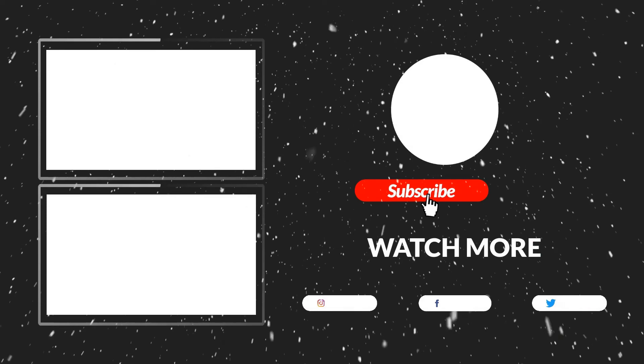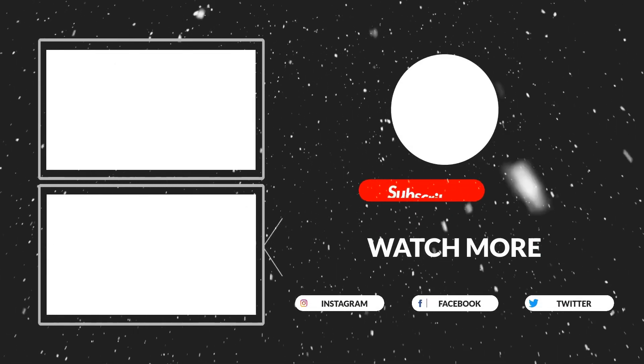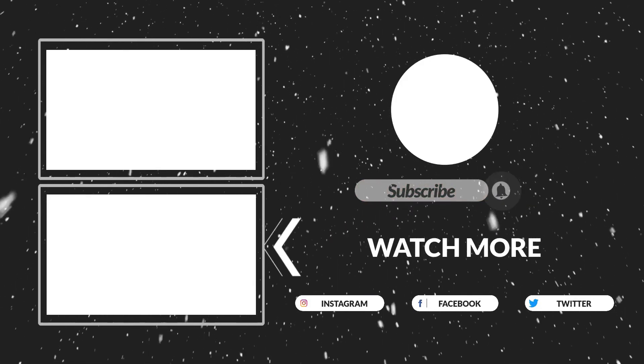Thanks for watching guys, that's all for now. I hope you liked this video. If this video was helpful to you, please make sure to like, comment, and subscribe. Hope to see you guys in the next video.